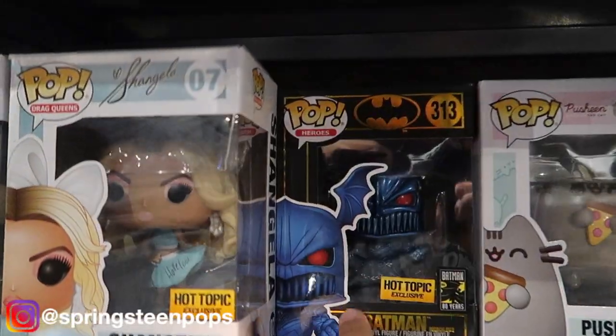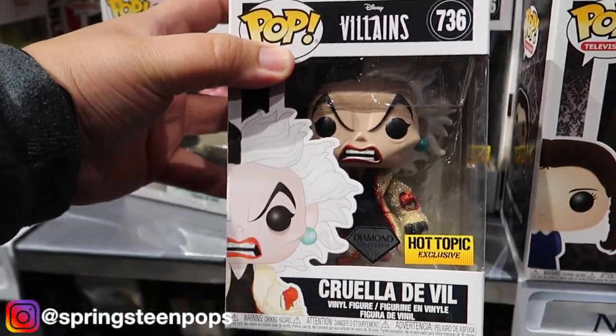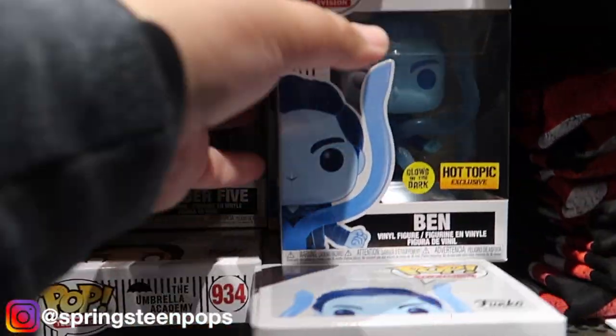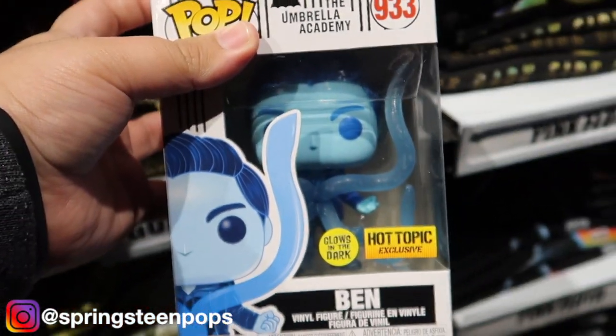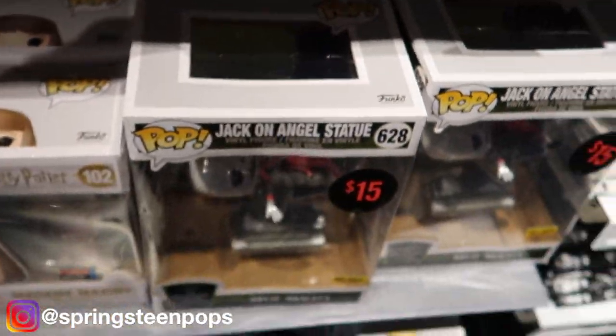Oh, they do have Merciless Batman — didn't get that one. There it is, there's what I wanted, so I'll get that. Maybe this one — I thought the show was good but it's not all that. Save that for some other time.